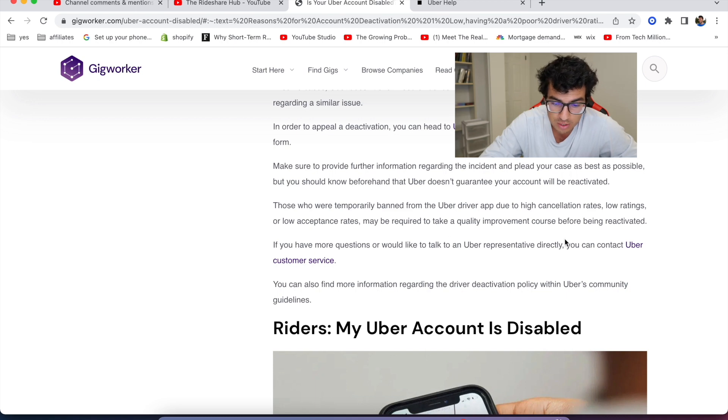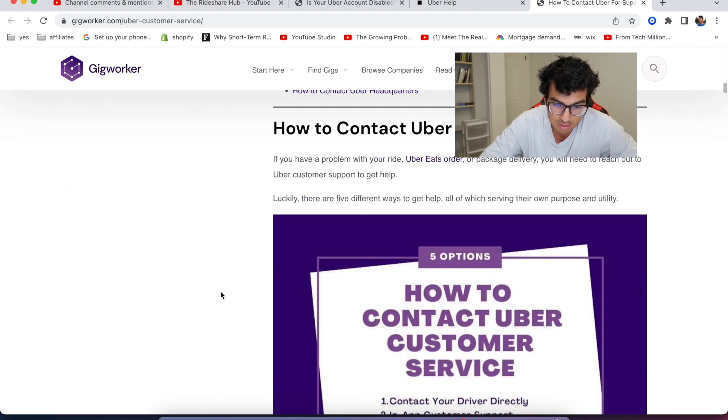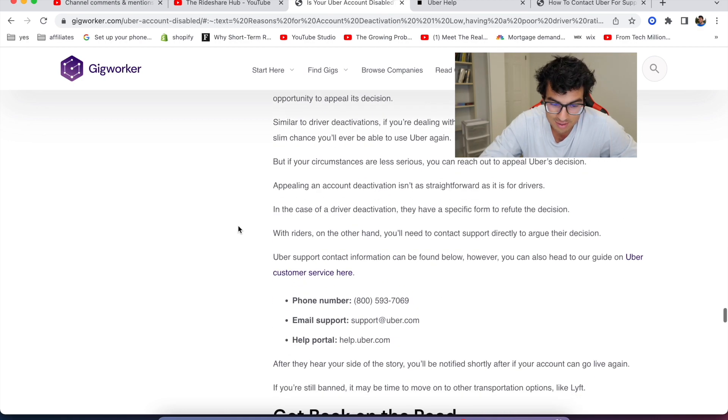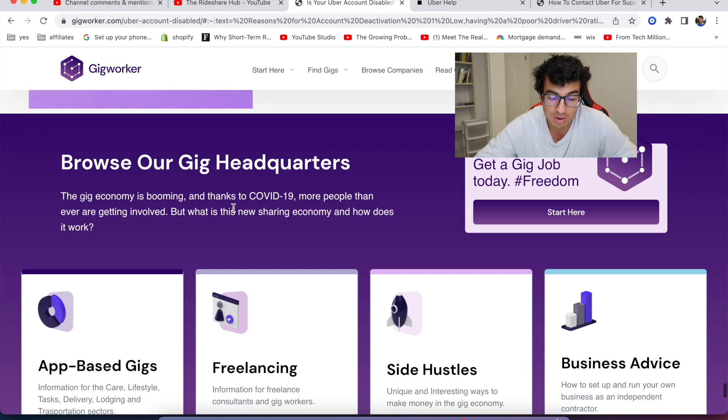If you have any more questions, you can contact Uber customer service through the app, though that's probably not the best route to go. The article says as long as you're playing by the rules, you shouldn't have to worry about getting your account deactivated. I do disagree with that, because even if you are playing by the rules, a lot of times there can be false reports, false ratings, and things out of your control. Some things are just out of your control.